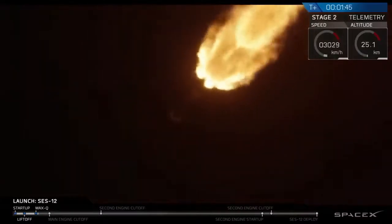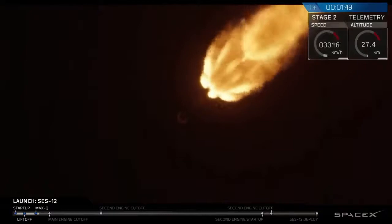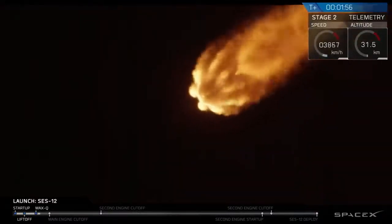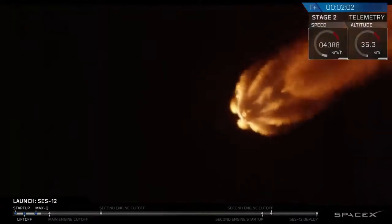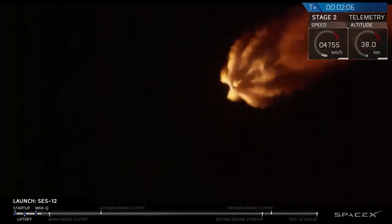We're going to come up on a few events here in short succession: MECO, stage separation, and then SES-1. MECO is main engine cutoff — that's when all nine engines on the first stage stop firing. Stage separation follows, when the two stages gently separate from each other. Then SES-1, which is second engine start number one. We'll see those here in a few seconds.